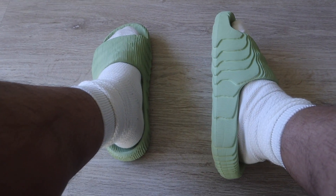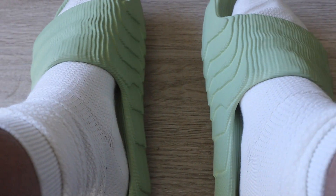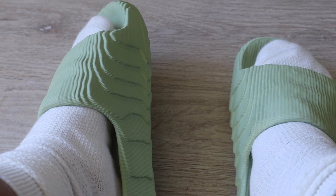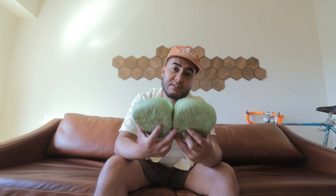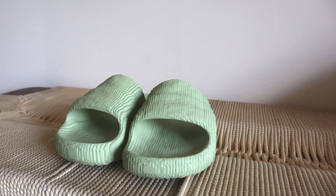I've already worn them for a whole day and I can honestly say these are more comfortable than the Yeezy Slides, which I've worn a countless number of times. I feel like those are going to be replaced with these because these are much more comfortable. Now I'm going to show you guys an on-feet look.